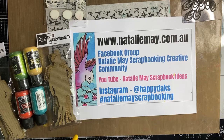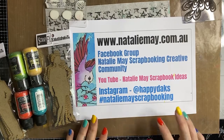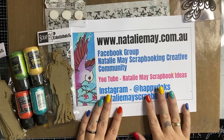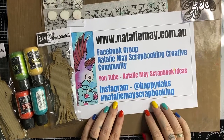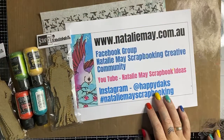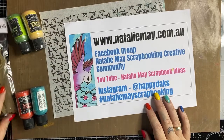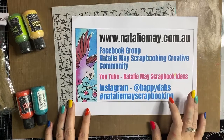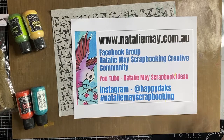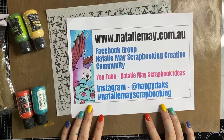We have some fantastic specials going on at the moment on Natalie May. Today being Sunday the 17th of July, we have got 49 Market products on special at 15% off, Paper Rose products on special at 15% off, and Paper Rose ScrapFX products as well. We've got lots of products on special for you — some of our favourite companies that we're celebrating today.